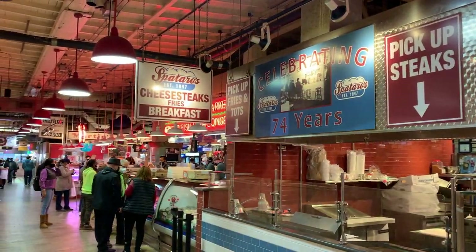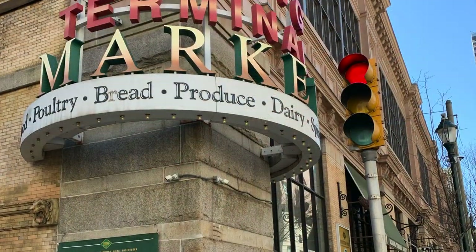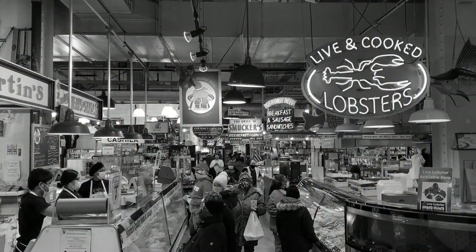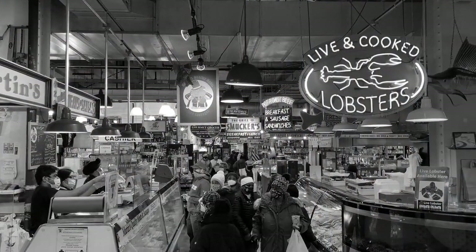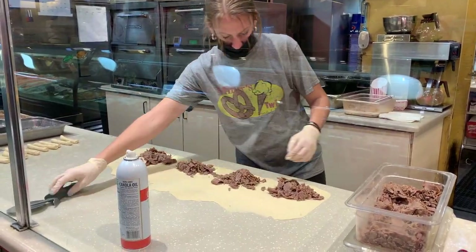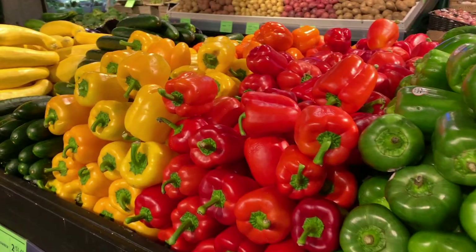Reading Terminal Market has been located in a National Historic Landmark building in downtown Philadelphia since 1893, making it one of the oldest public markets in the United States. Today there are over 80 independent merchants here at the market who strive to provide the freshest, tastiest products while showcasing local ingredients whenever possible.